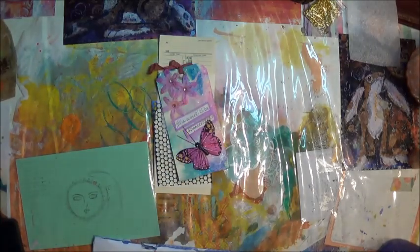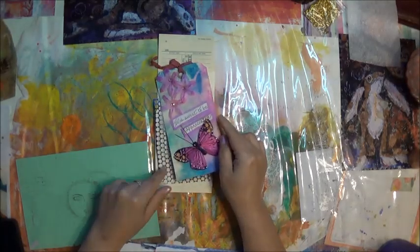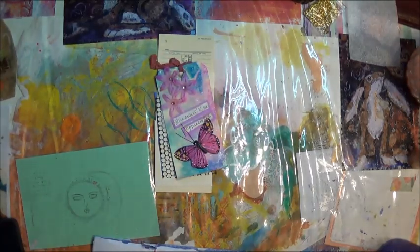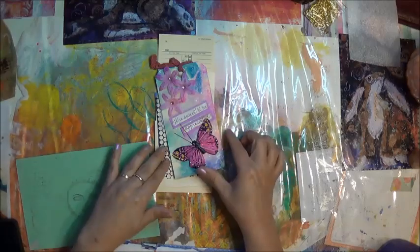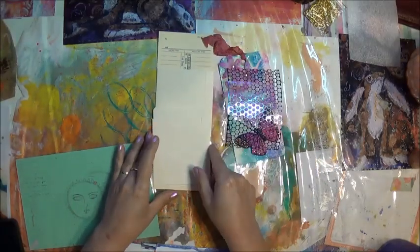I didn't join the tag challenge, but I might make a few tags and send them out randomly. I did join the ATC and I'm in the secret group for pink poodle. For that one I did a journal which I'd love to share, but I can't show it because the person receiving it hasn't seen it yet. I love punchinella!